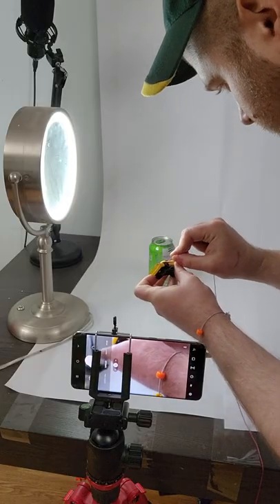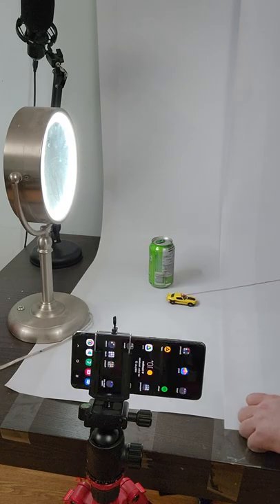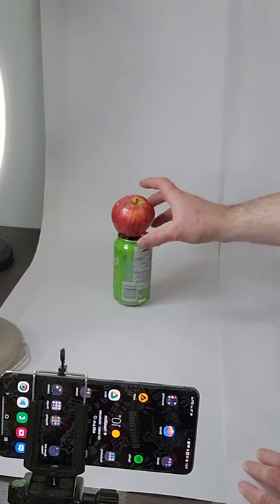I used a piece of thread on this Hot Wheels car to achieve a motion effect I'll edit out in post. This is an apple I found in my fridge.